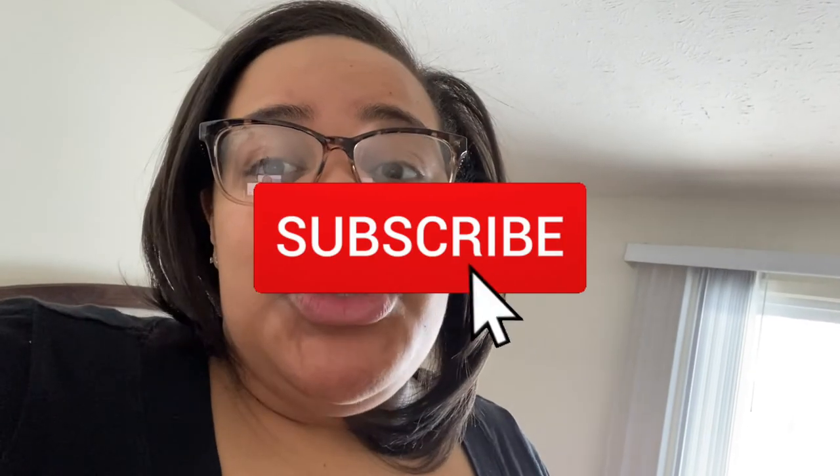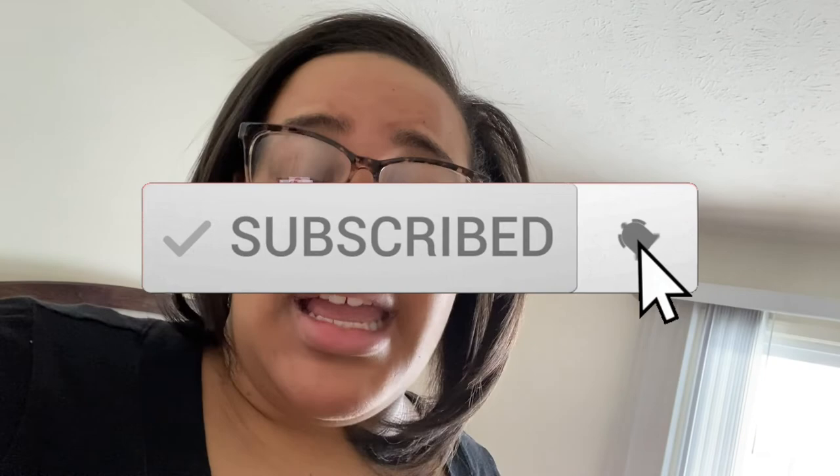Thank you guys for watching my clothing haul. I love my American Eagle jeans so much. This is not sponsored — maybe in the future they'll sponsor me but right now no. I will put all the jeans in the description box with links. Thank you to everybody who watched. If you liked the clothing haul, put it in the comments, and let me know if you want to watch more. This is my first time doing a clothing haul so I'm just trying it out. Also let me know in the comments what the next clothing haul you want to see is. Don't forget to hit that like button, subscribe, and turn the notification bell on so you won't miss when I upload a new video.